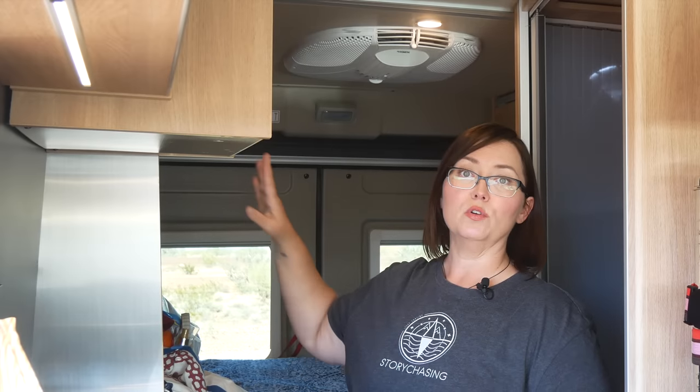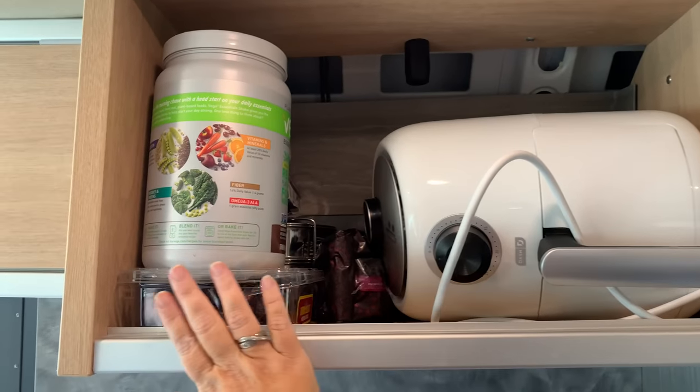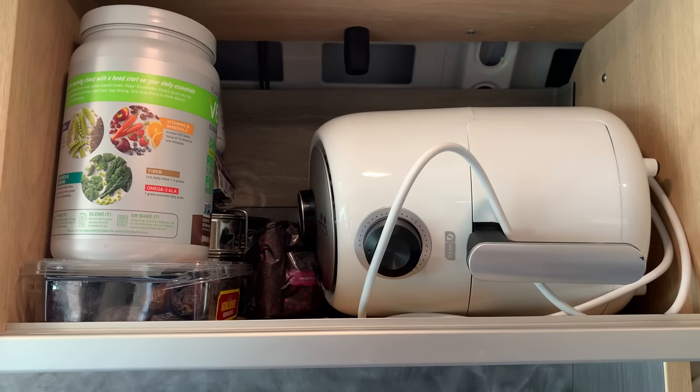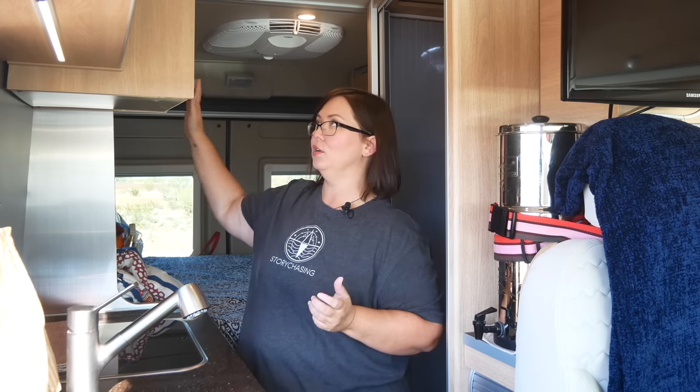A couple of months ago I took my microwave out because I didn't use it much and wanted more storage. I should have something to cover this entire space so stuff doesn't come out when I'm driving, but I haven't installed that yet. I had to get another drill — I sold all my drills when I was in my sticks and bricks. I found a small drill so I can put up a little cargo net, like you'd find in a car. Just haven't done it yet.